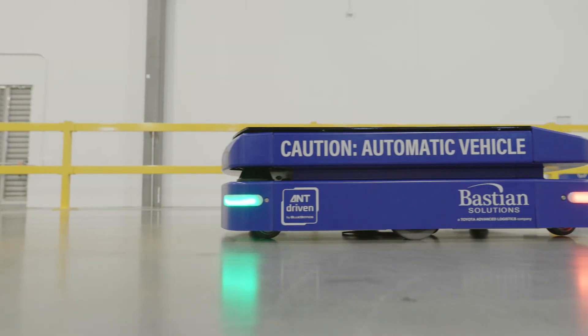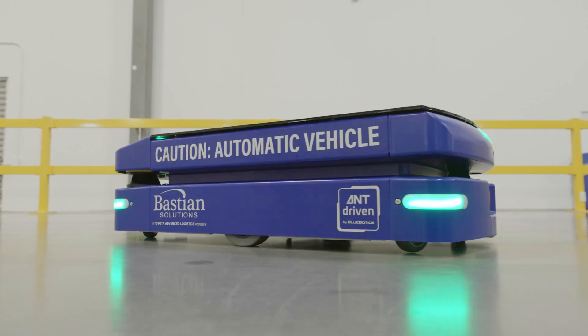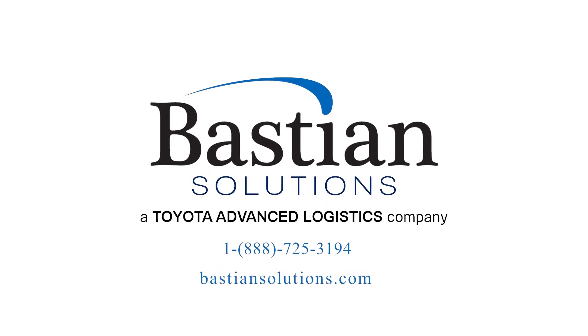The Bastion Solutions ML2 can adapt in both form and function to increase throughput, improve inventory tracking, and support dynamic operational goals. For more information, connect with a solutions expert at bastionsolutions.com.